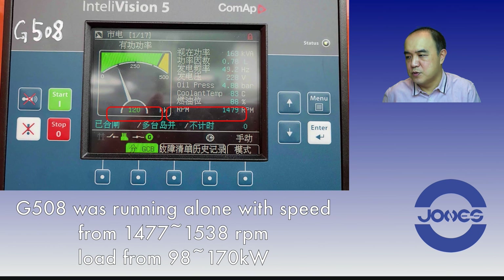You can hear the engine was hunting. In just a few seconds, it was going from 1477 to 1538 RPM back and forth. The load was going from 98 kilowatts to 170 kilowatts. We can't change the load — this is how the factory uses it. The load fluctuates a lot, and thereby the speed follows.